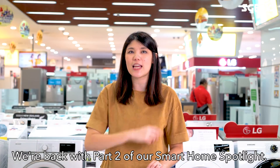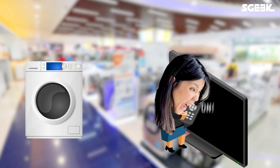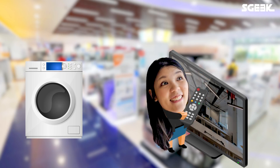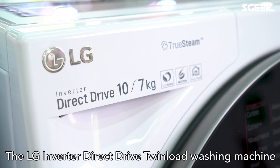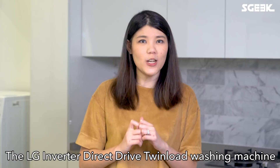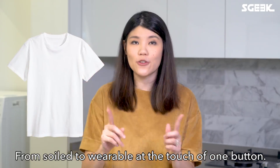We're back with part 2 of our Smart Home Spotlight where we check out one of the coolest washing machines on the market. The LG Inverter Direct Drive Twin Load Washing Machine is an all-in-one that takes your clothes from soil to wearable at the touch of one button.